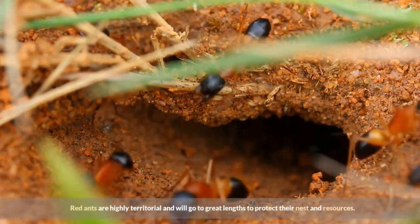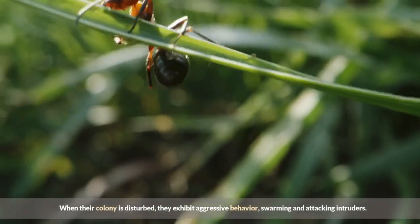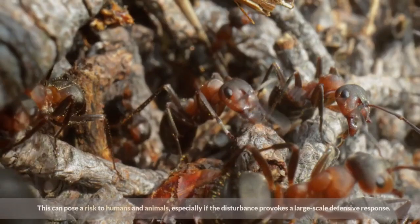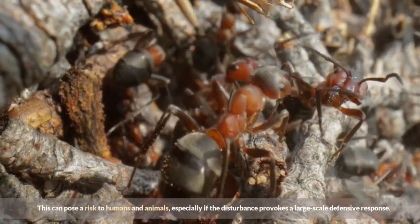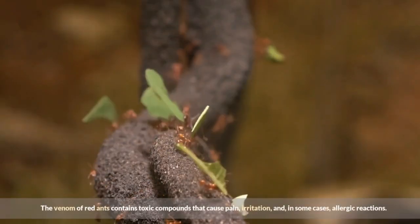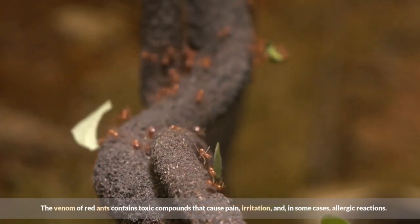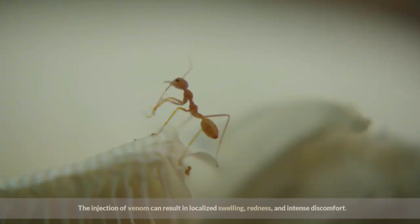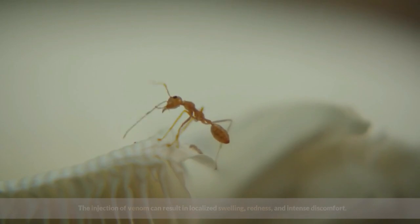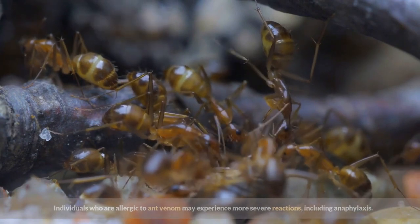Red ants are highly territorial and will go to great lengths to protect their nest and resources. When their colony is disturbed, they exhibit aggressive behavior, swarming and attacking intruders. This can pose a risk to humans and animals, especially if the disturbance provokes a large-scale defensive response. The venom of red ants contains toxic compounds that cause pain, irritation, and in some cases, allergic reactions. The injection of venom can result in localized swelling, redness, and intense discomfort. Individuals who are allergic to ant venom may experience more severe reactions, including anaphylaxis.